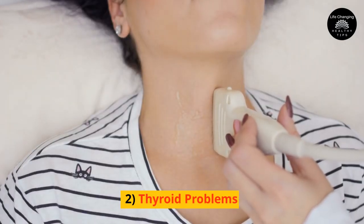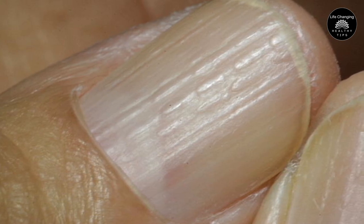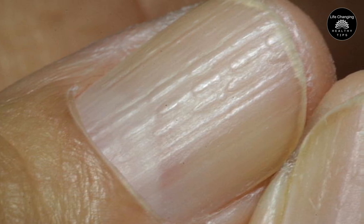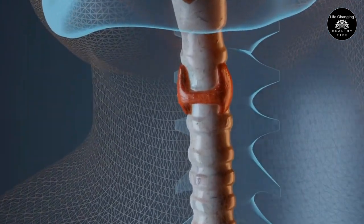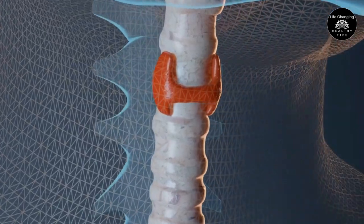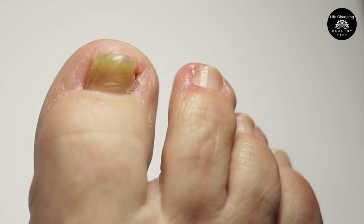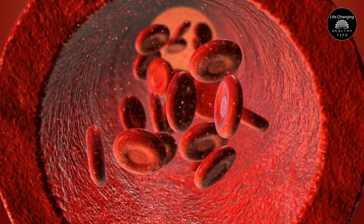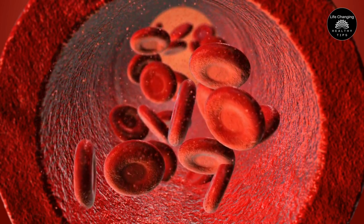2. Thyroid Problems. Vertical ridges on the nails, referred to as onychorrhexis in scientific terms, can be caused by an underactive thyroid. The thyroid gland, located in the neck, has a crucial role in multiple metabolic processes, including the growth of nails. When the thyroid is not functioning optimally, individuals may encounter ridges, brittleness, and even breakage of their nails. This occurs because the proper utilization of B12 and iron is disrupted, leading to the development of anemia.